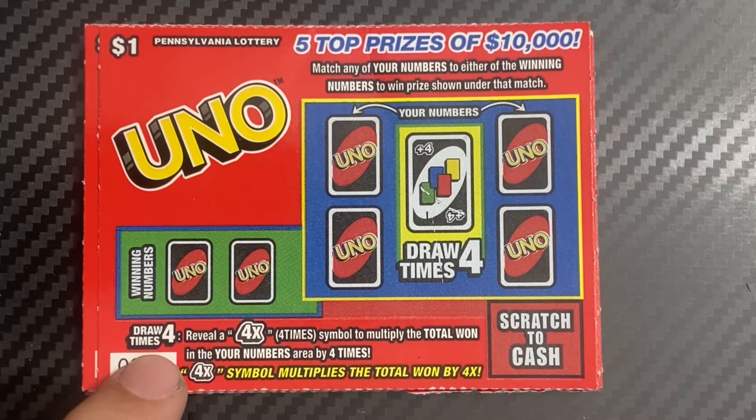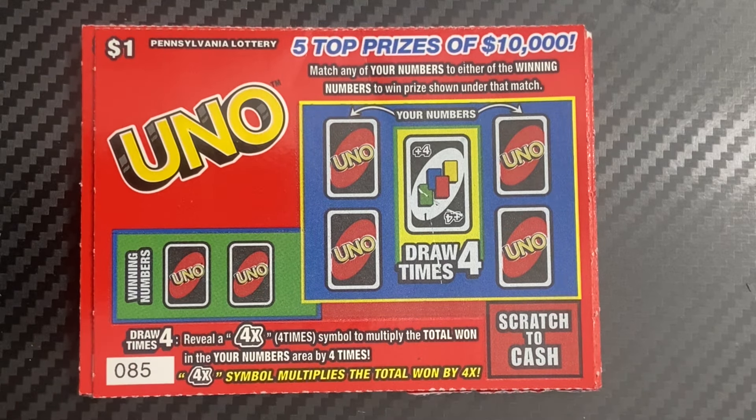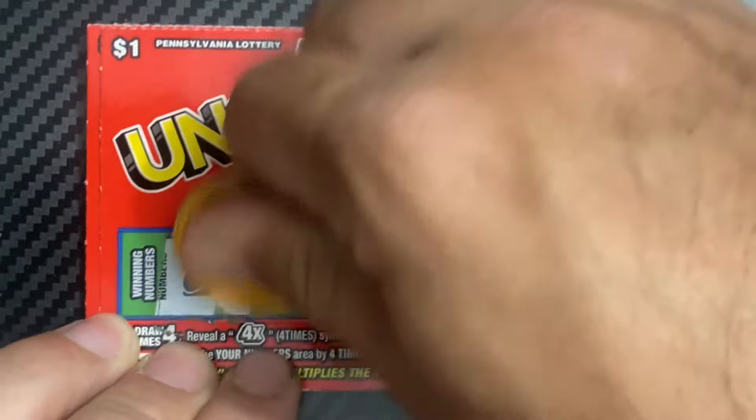So the game: draw four times, reveal four times — some won't win — reveal the prize four times, and multiply the total in your numbers area by four times. Definitely a fun ticket. Let's get started. Ticket 85 first — the winning numbers are five and eight.